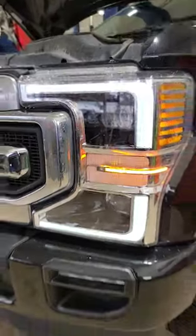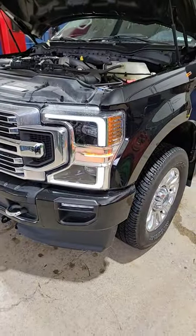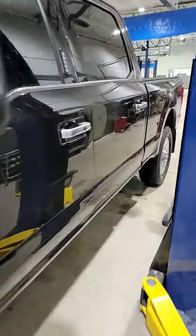What is up? We have a '22 Limited, just doing some maintenance, getting her dialed up for that 20,000 mile mark.